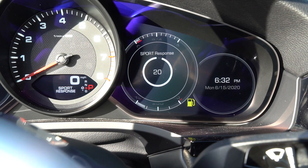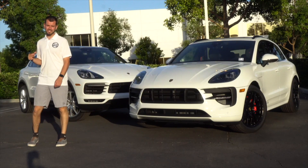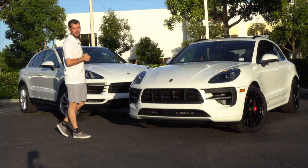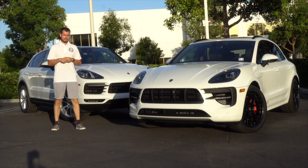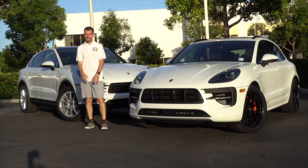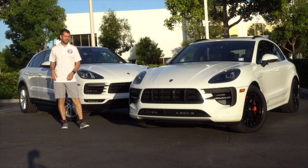The sport response button is in the center of the Sport Chrono dial. It opens the wastegates to the turbo for about 20 seconds, helping with any turbo lag you may experience. Turbo lag was a notable issue on older Porsches going back to the 70s — if you've driven a 930 Turbo, you know what that feels like. The sport response button addresses that, though it's not completely eliminated.